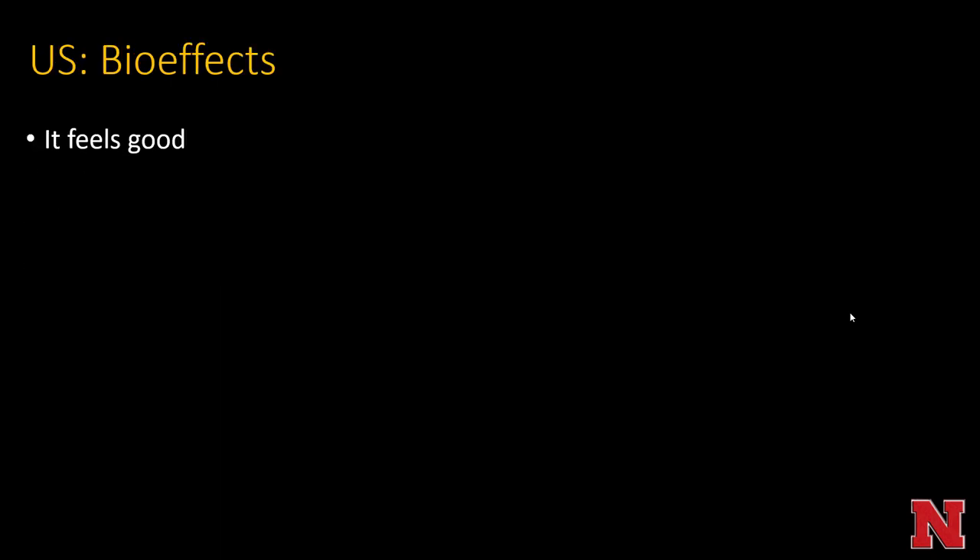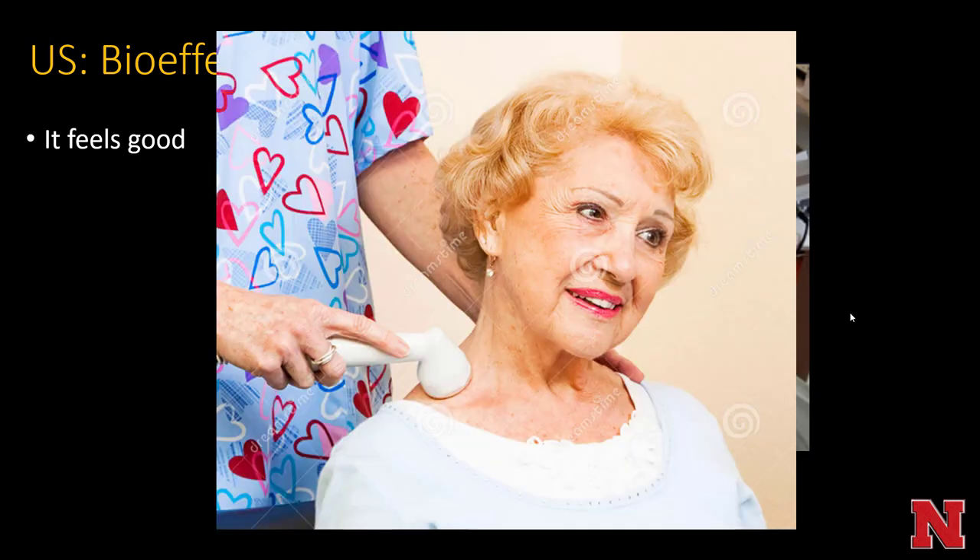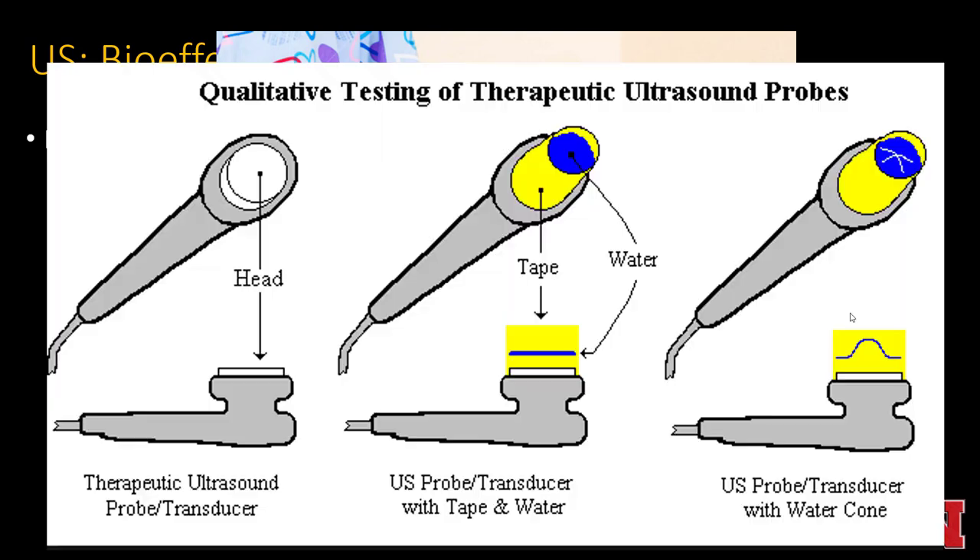Bio effects of ultrasound — it feels good, right? If you've ever had an ultrasound transducer at a chiropractor office or a physical therapist office, it can make your sore muscles feel better. They put the ultrasound transducer on your shoulder — it can help out a knotted muscle or relieve muscle spasm. Many athletes have them in their training regimen.